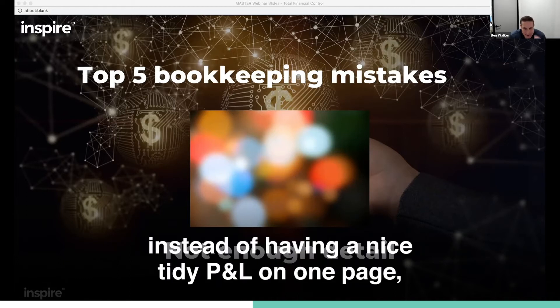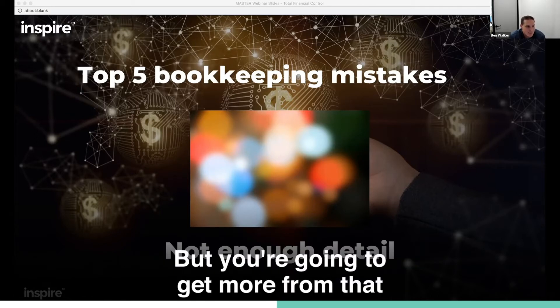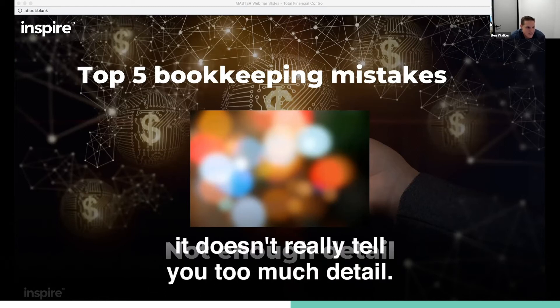Now, that does mean instead of having a nice, tidy P&L on one page, you might have a three or four page profit and loss statement. But you're going to get more from that than you are going to get from that one page that doesn't really tell you too much detail.